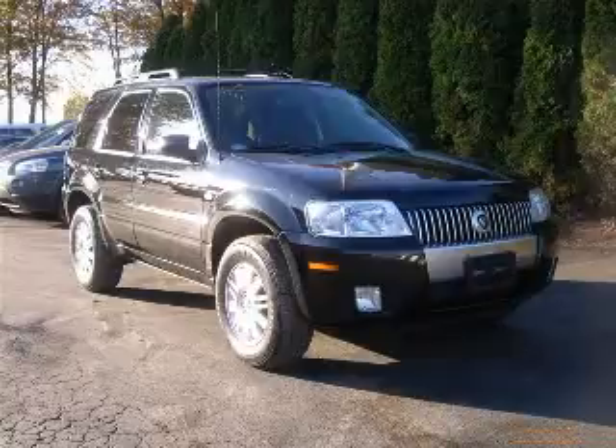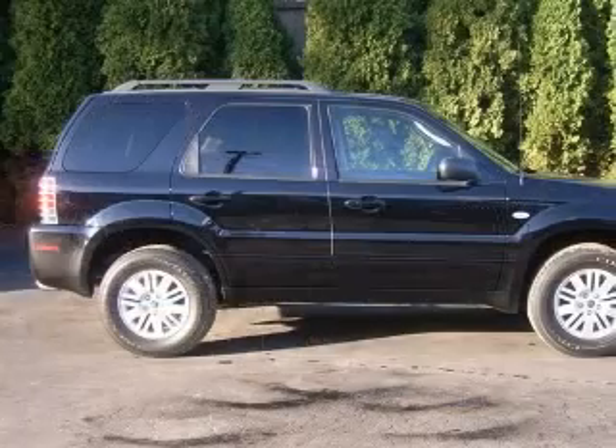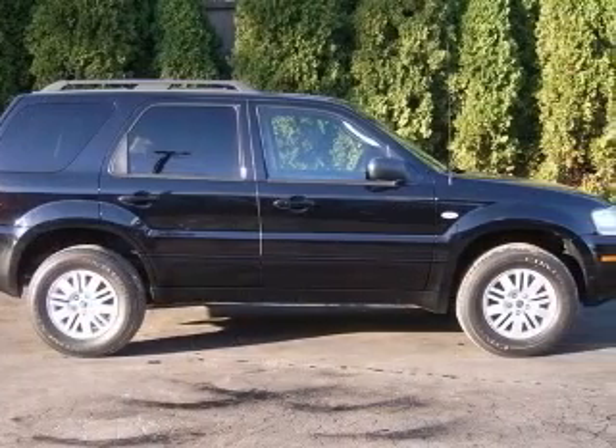We are proud to present this excellent 2007 Mercury Mariner. This Mariner has a six-cylinder engine and an automatic transmission.